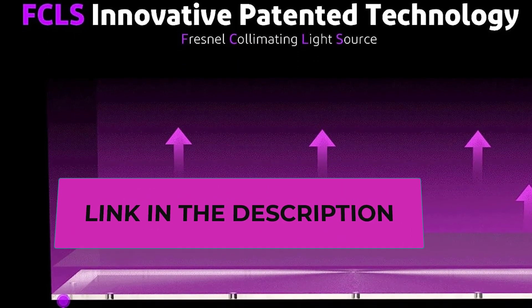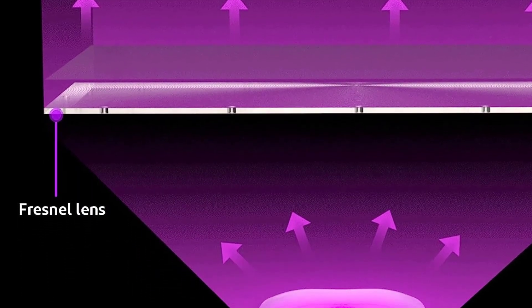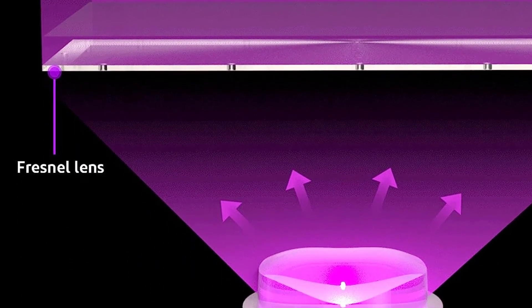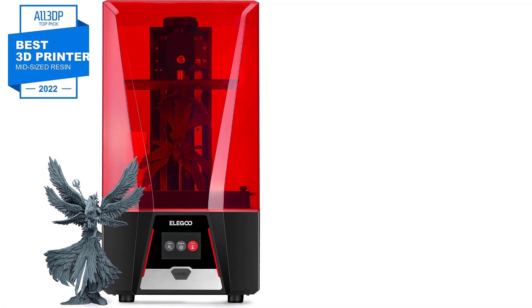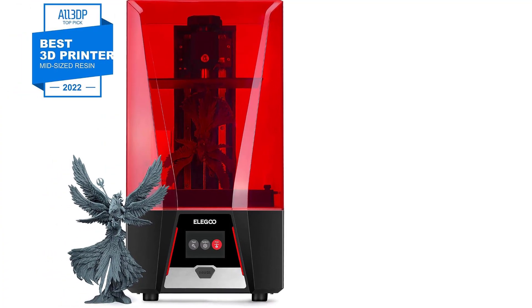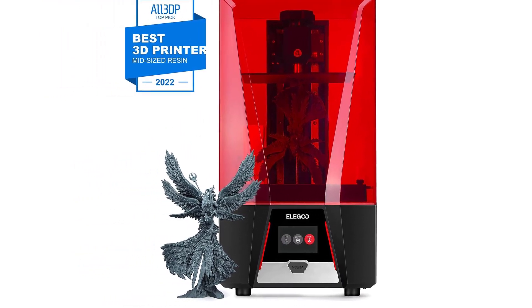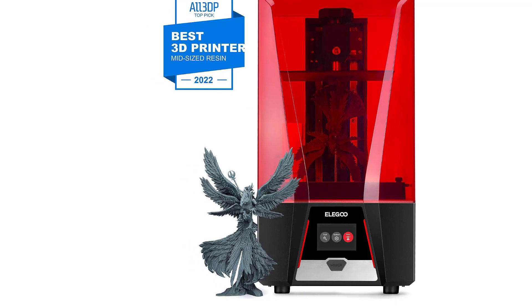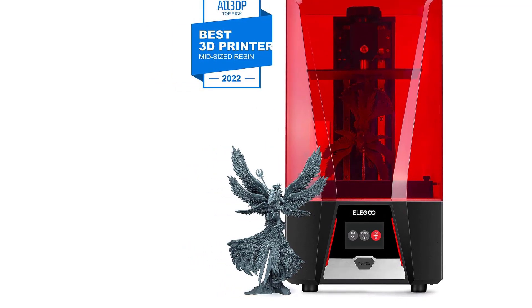Promoting a comfortable printing environment, the activated carbon filter within the filtration system absorbs most resin odors, creating an odor-free workspace. Double heat-conducting copper heat tubes ensure efficient heat transfer and dissipation, extending the printer's service life. The Elegoo Saturn 2 MSLA 3D printer delivers advanced features and exceptional results for 3D printing enthusiasts and professionals.